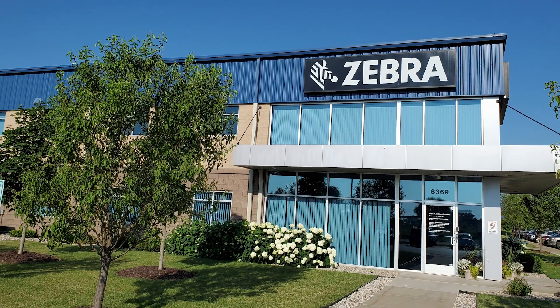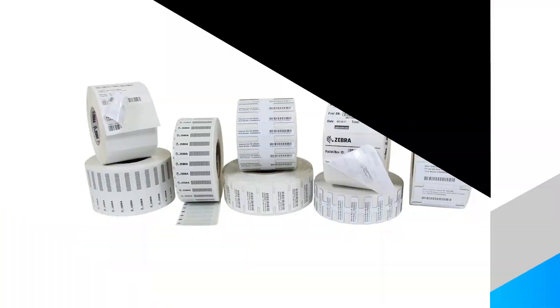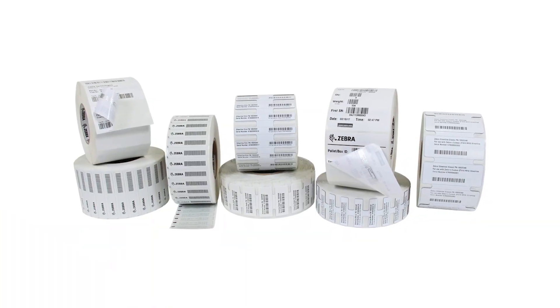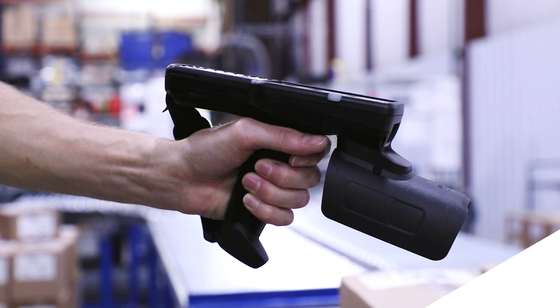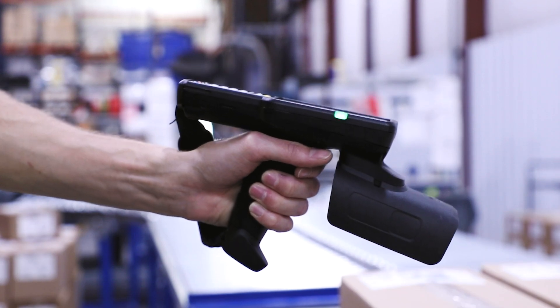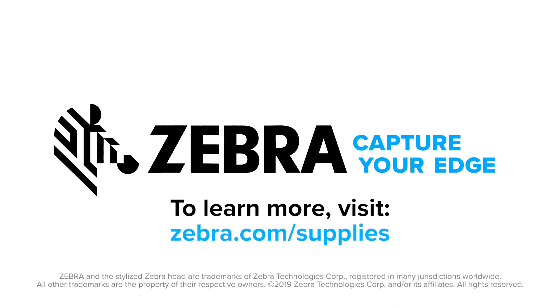Look to Zebra as your partner for high-performance, customized RFID label solutions. By relying on our large in-stock inventory, strict quality control processes, and fast shipping capabilities, you can make RFID technology quickly work for you. Visit our supplies page today to learn more about the unique value Zebra offers in RFID supplies.